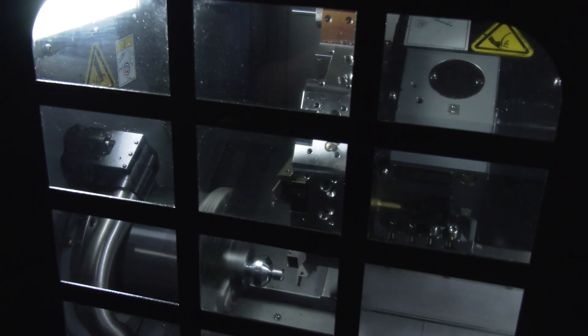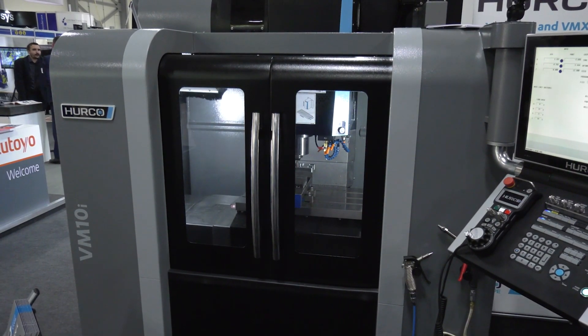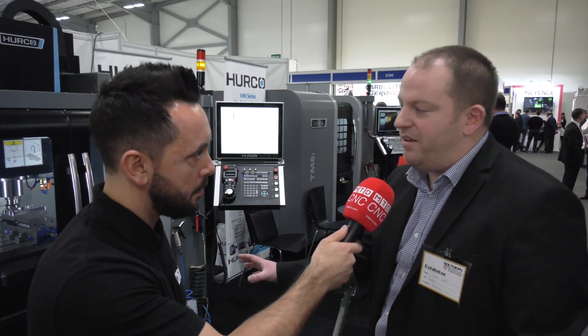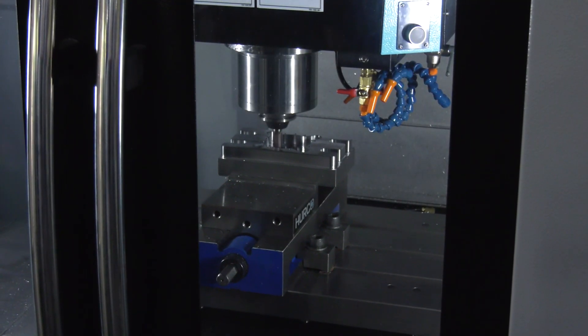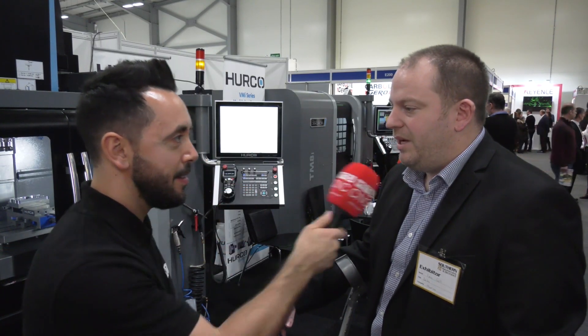The first thing that really stands out for me is the floor space — how compact these two machines are. Is that a big selling point for you? Yeah it is. A lot of manufacturers are tight on space. The VM10 has a footprint of two by two meters, so it fits in really well. And the working envelope is quite large — it utilizes the travels on the machine to the size.